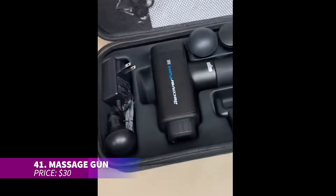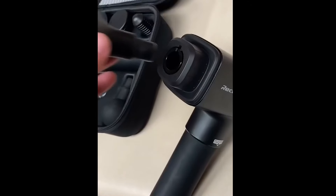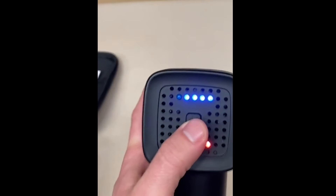This handheld percussion massage gun is equipped with 20 speed settings and six massage heads. Whether you're recovering after a workout or relieving stress at home, it offers customizable relief. Simply choose which muscle group to target and you're good to go. It comes with a charger so it's always ready for use.